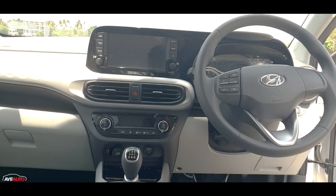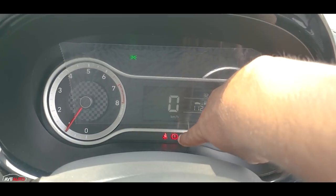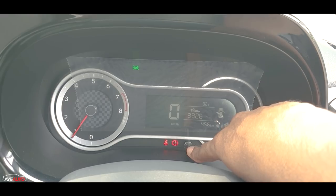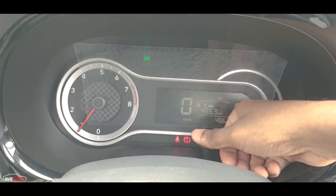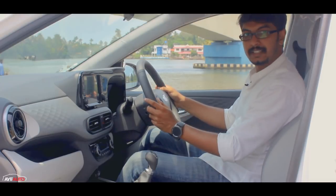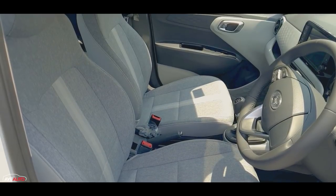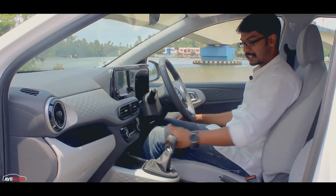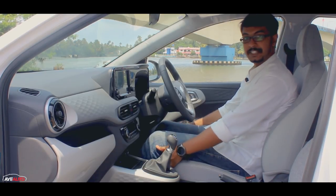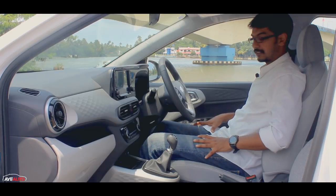There is a simple-looking semi-digital instrument cluster with an analog tachometer, digital speedometer, drive information, and a 5.3-inch monochrome screen. The front seats have automatic headlamps and height adjustment, though steering is not telescopic. The front seat comfort is good — decent side contouring and a comfortable seating position.